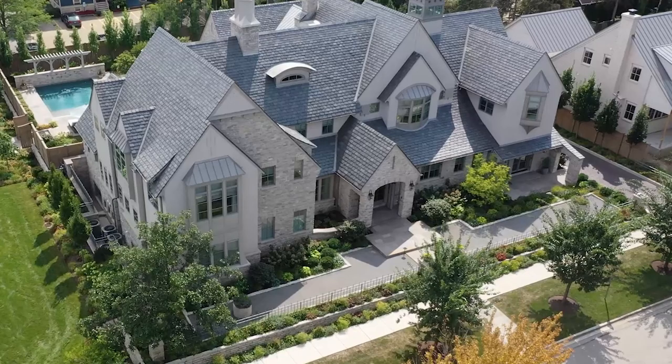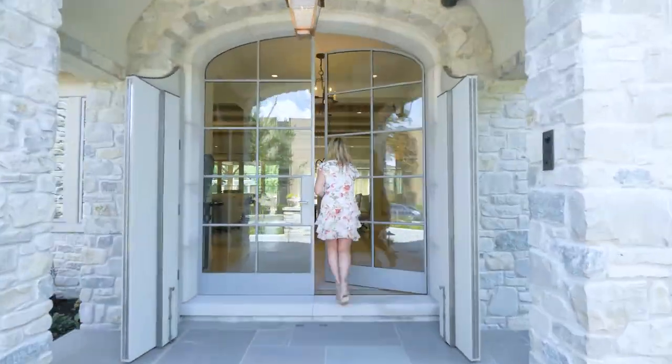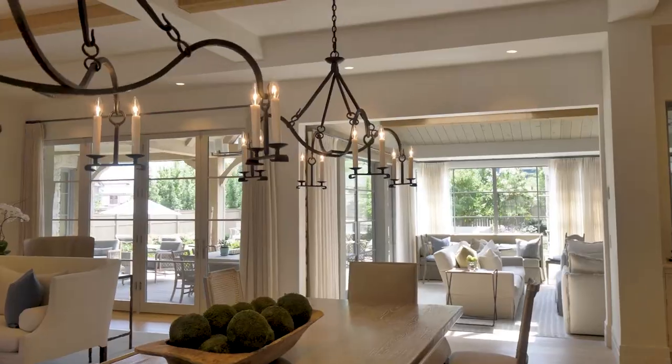Think of it like this: if you look at a picture of a house, you might be able to have a rough guess as to how much it costs, but if you want to know what price to set for the listing, you'll need to at least do a walkthrough.